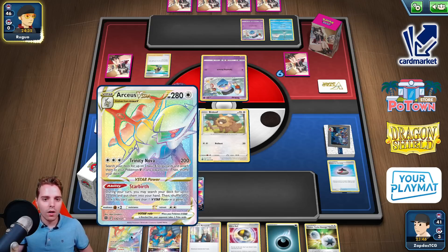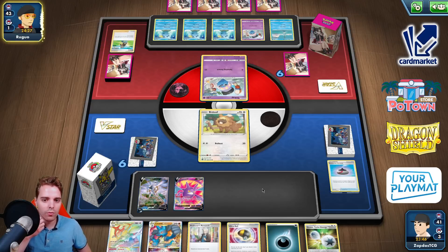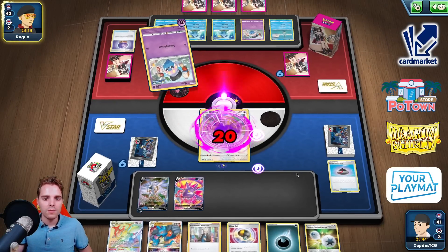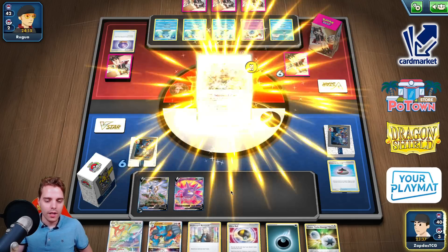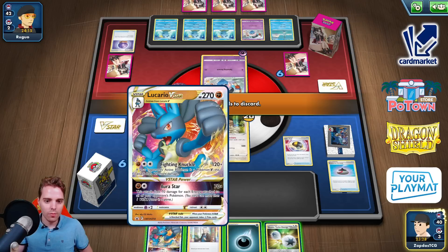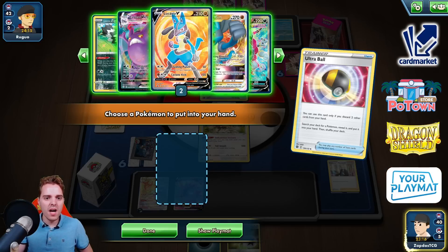Brawley. I wonder if he's gonna be able to one-hit KO our Arceus V-Star. Probably not if we're able to Marnie this turn. We also need to find a way to switch this Bidoof — this list is running Scoop Up Net and Air Balloon, so that's fine. Spitting attack for 20 damage. We have Bibarel, Arceus V-Star, Ultra Ball. I really want a Marnie here so I'm gonna get rid of the Research and find ourselves a Crobat V-Max.